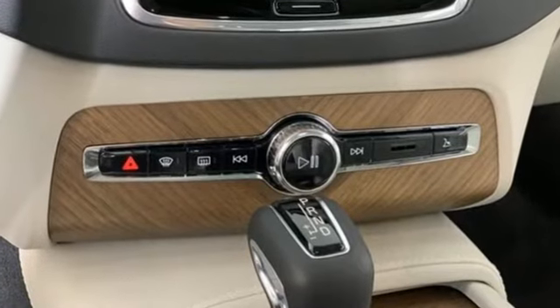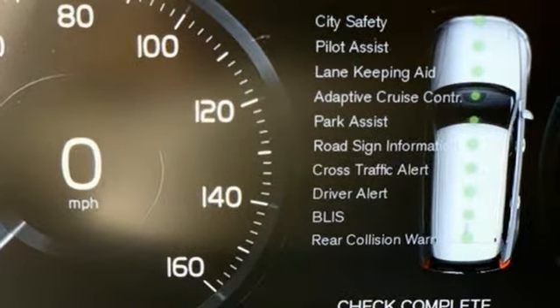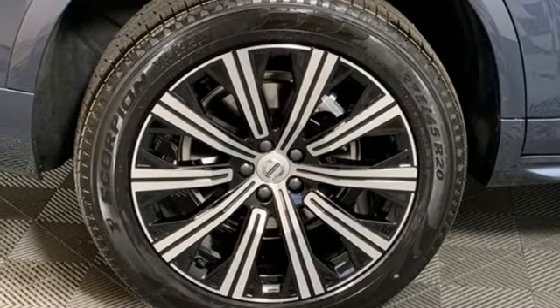Engine auto stop start feature, gas pressurized shocks, streaming audio, power heated mirrors, front heated and ventilated leather bucket seats, autonomous cruise control, external memory control.